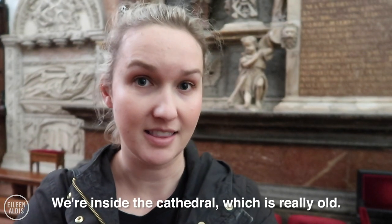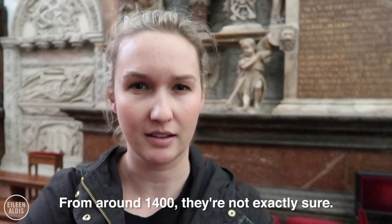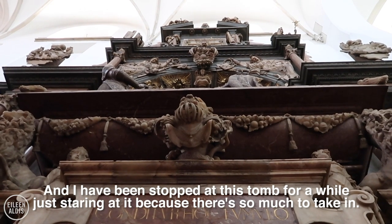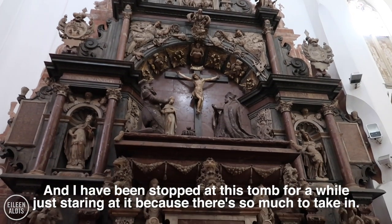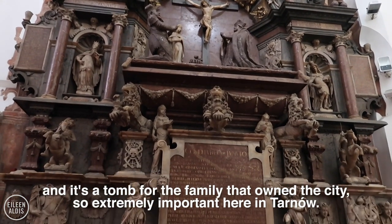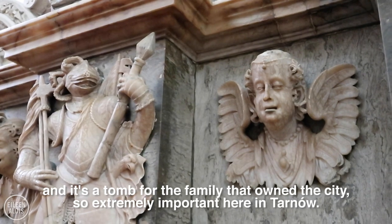We're inside the cathedral, which is really old — from around 1400, though we're not exactly sure. I've been stopped at this tomb for a while, staring at it, because there's so much to take in. It's from the 16th century, and it's a tomb for the family that owned the city, so extremely important here in Tarnów.